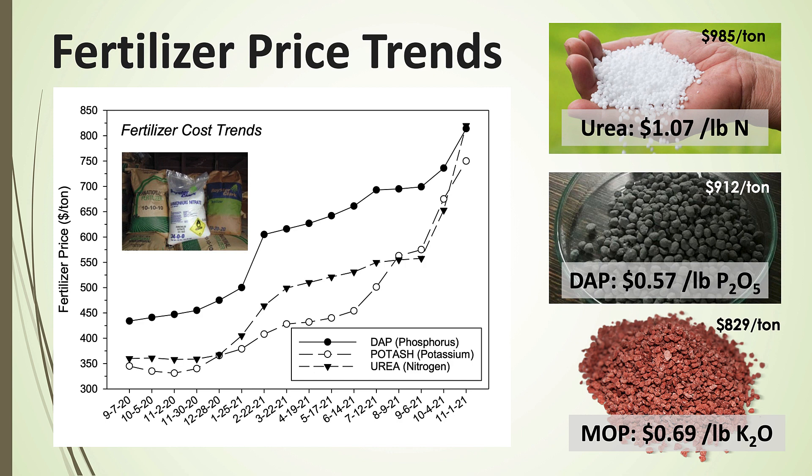If you would have told me two years ago that I'd still be standing up here talking about high fertilizer prices, I wouldn't have believed you. Usually they go up pretty fast and come down pretty fast, but it seems like it's been persistent. Last week I called and got prices from AgriChem in Princeton: we were still at $985 a ton for urea, $912 a ton for DAP, and $829 a ton for muriate of potash — still extremely high, about $150 a ton above where they were a year ago on the graph.